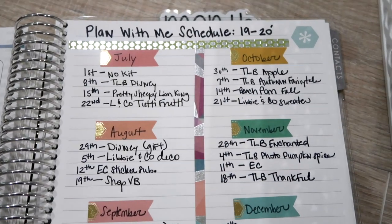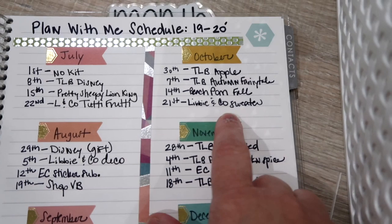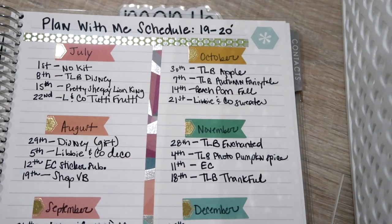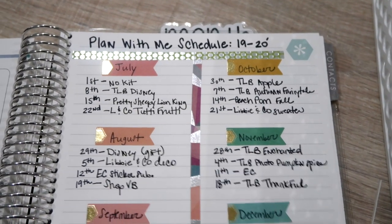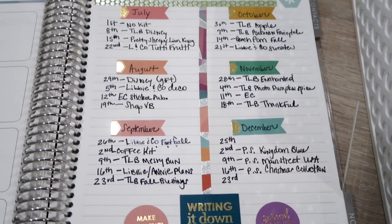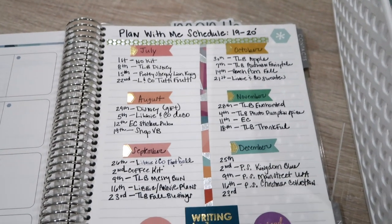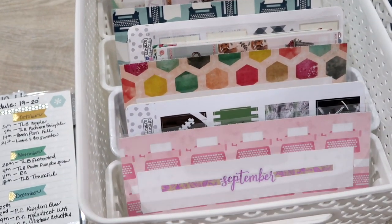Right now it's August, so Halloween kits have not come out yet, but I do not need any Halloween kits. I'm not allowed to buy any more kits for October, November, or September. I've got two for December — those are the only two I can purchase. That way I'm not overspending. So this schedule goes with this organizer right here.